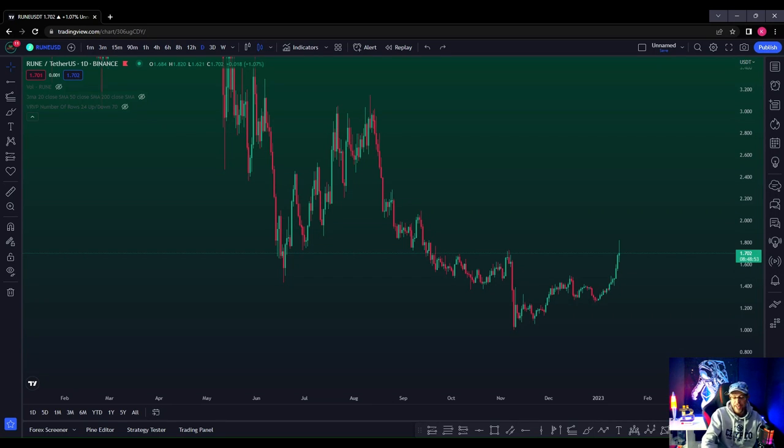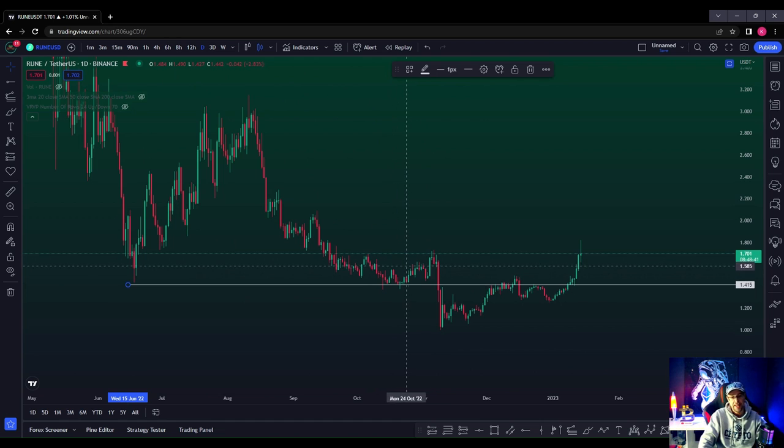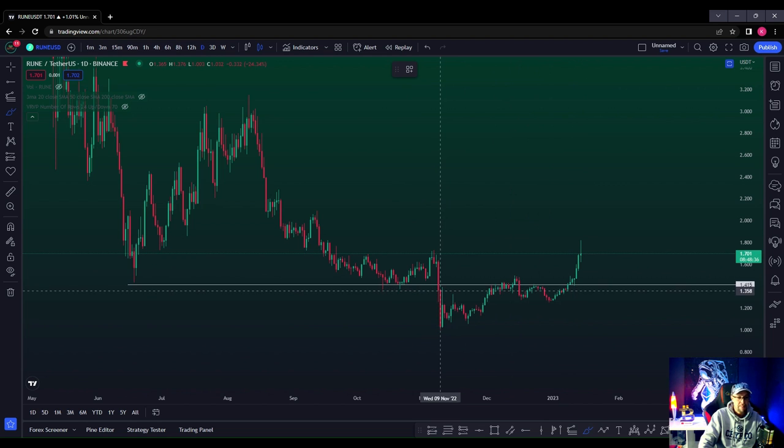Quick video update on Thorchain RUNE. We were talking about it previously on the channel — this is the level that we needed to hold. On the daily chart, each candle represents one day of price action. We dropped this level back in November last year, slammed through it, and said it was going to act as resistance going forward — which it did, several times: one, two, three.